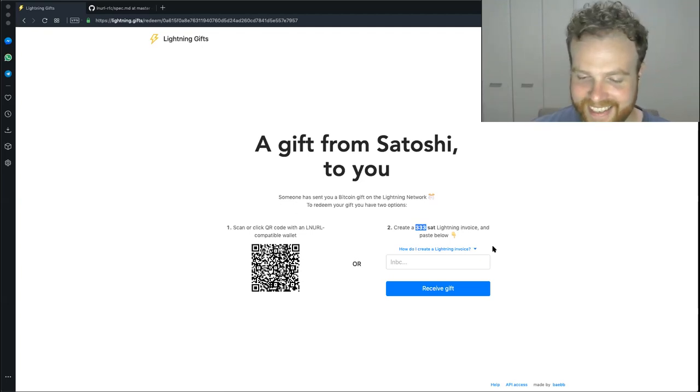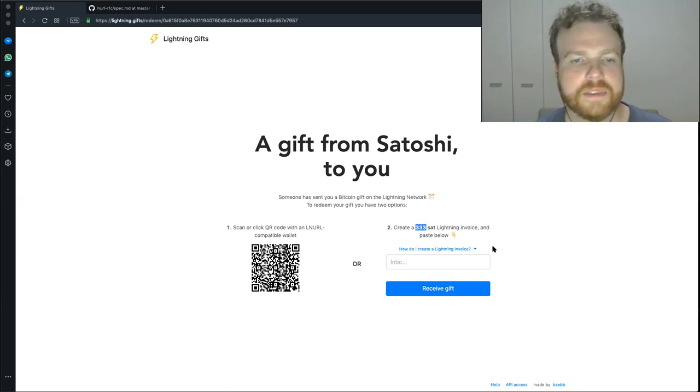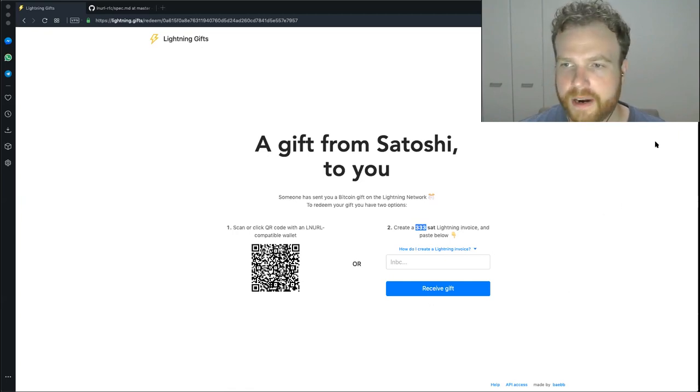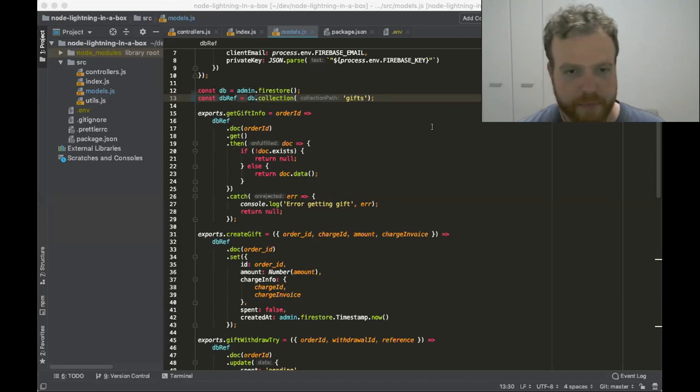Let me show the code base. This is the Node.js back end for Lightning Gifts — it's pretty messy, don't judge. I'm a big JavaScript guy. JavaScript gets too much bad rap in this space. It's good to use what you're comfortable with, and lightning is the application layer so we can be a little more reckless with our code. With serverless functions growing, I think more services will be built on JavaScript than other languages.